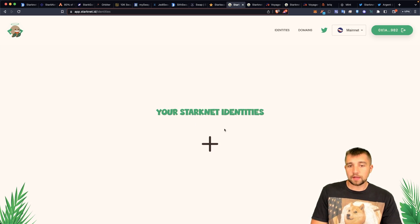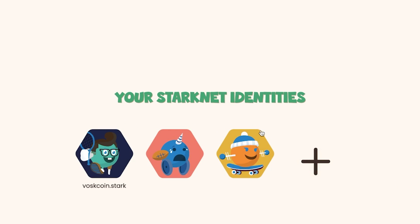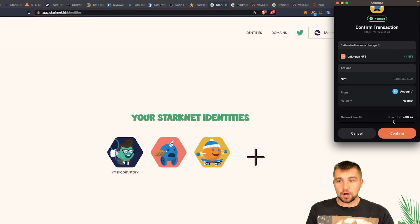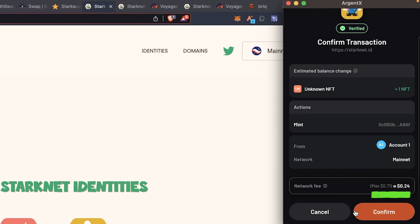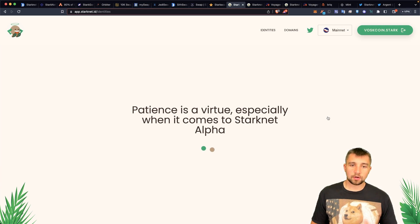If you'd like to mint an identity — which is basically just a random generated picture — you can come here and I've already minted two. Minting is very easy, very simple, and very cheap. All you're paying is the transaction fee, somewhere between 24 and 71 cents. When I close out this video, we'll see what I minted — maybe it'll be a gem, maybe it won't.